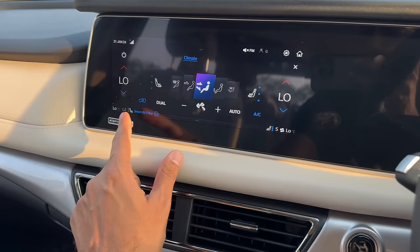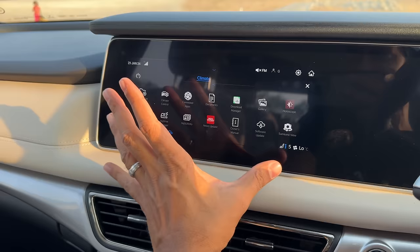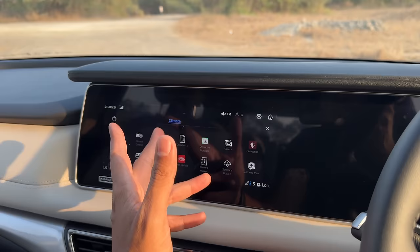You can even set a screensaver as per your own wish - I've pressed the screensaver-enabled button and it will automatically show the Mahindra logo after a few seconds. Now let me get out of the car to show you a feature nobody really talks about - something I noticed when I went to drive this car at Mahindra's Research Valley.